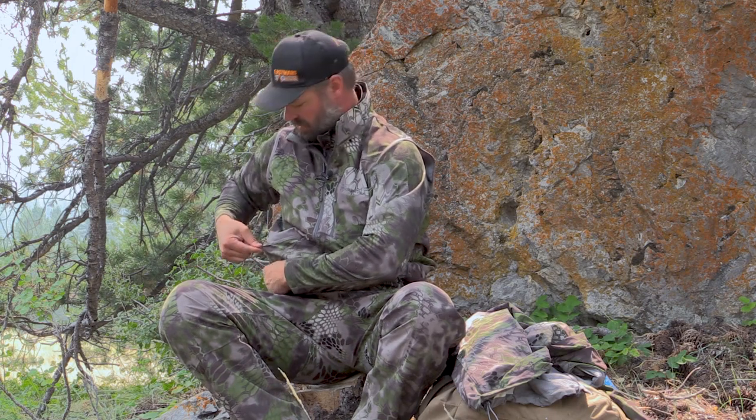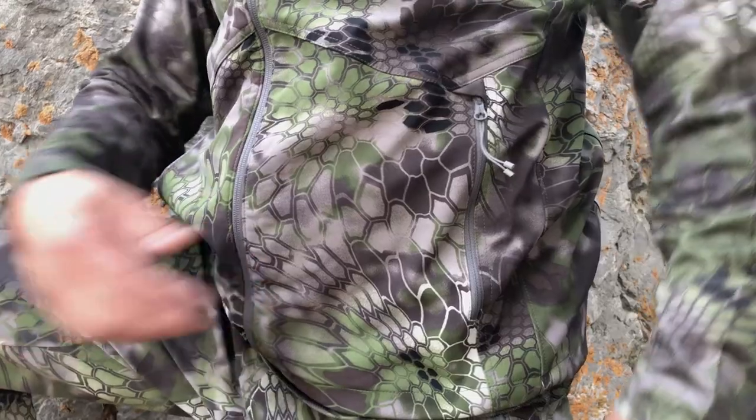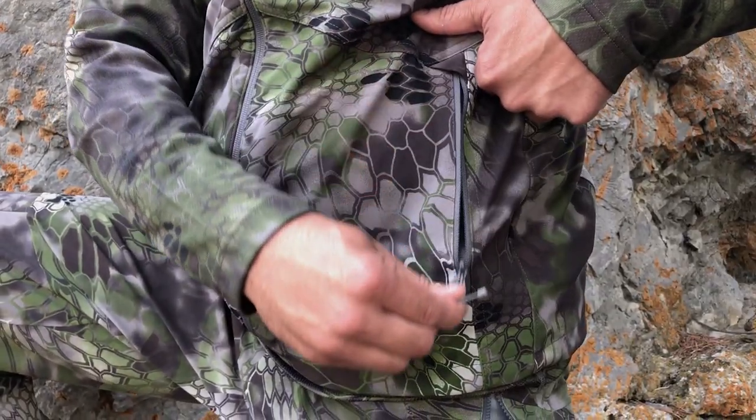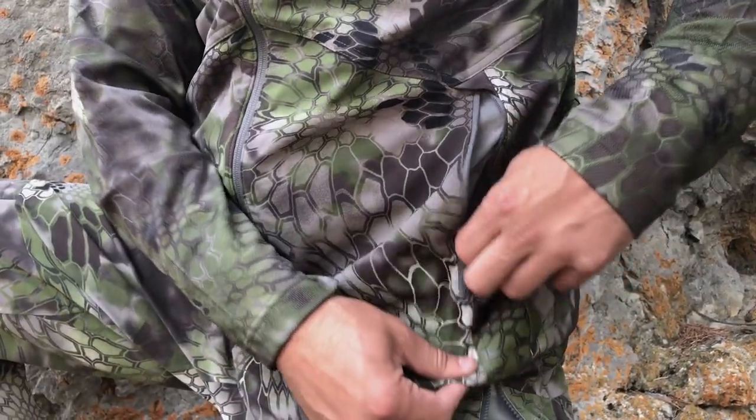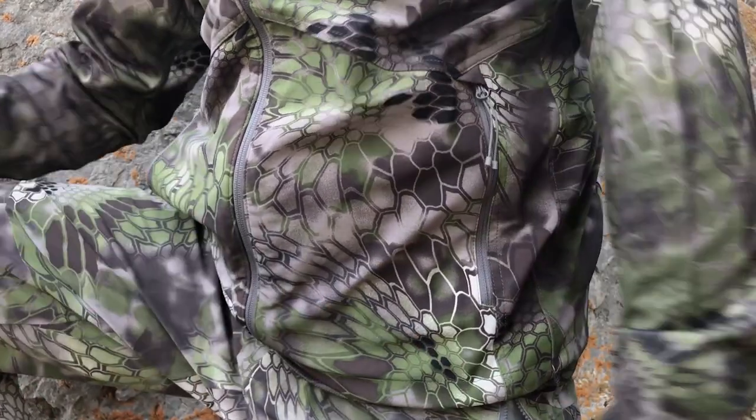One pet peeve of mine is when back country clothing doesn't have zippers on every single pocket. When that doesn't happen, there might be some choice words around the office. We are all human, we lose things, and open pockets make that more likely. Every one of us has lost something in the back country because of pockets without zippers. Any jacket pocket I have, I want zippers because I put valuable stuff in there.